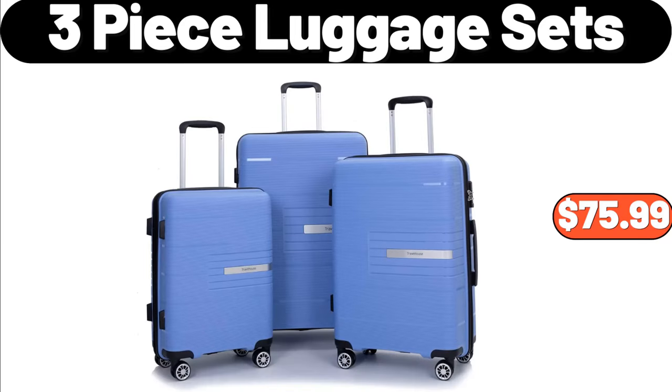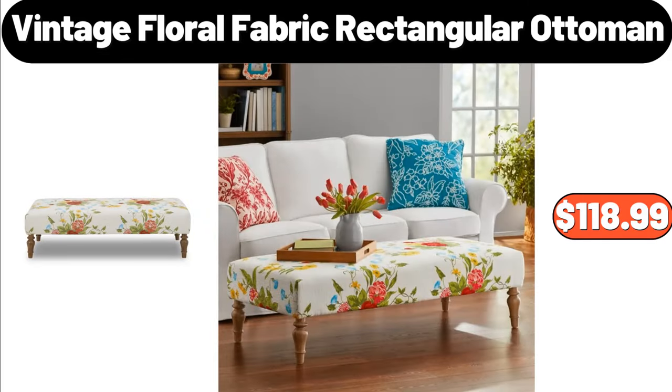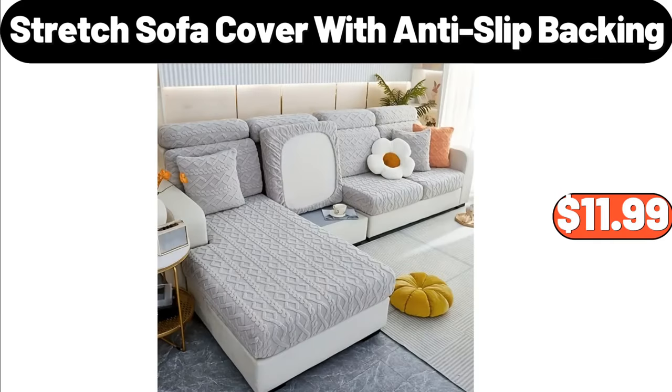Do not forget to mention in the comments section whether you think these products are good or bad. 3-piece luggage sets, $75.99. Vintage floral fabric rectangular ottoman, $118.99. Stretch sofa cover with anti-slip backing, $11.99.